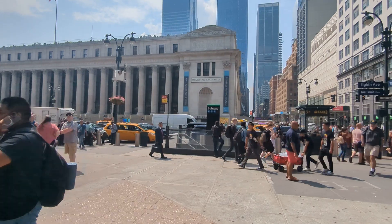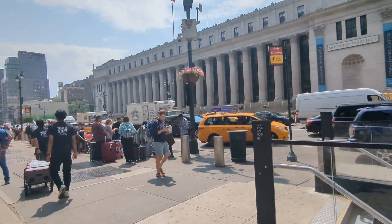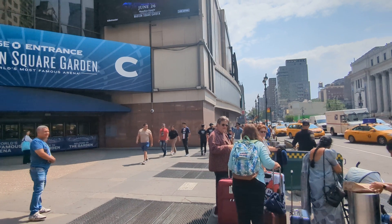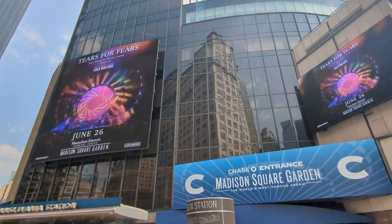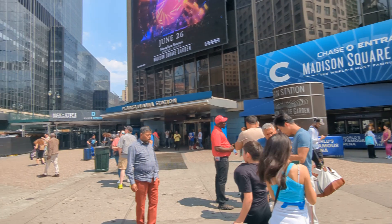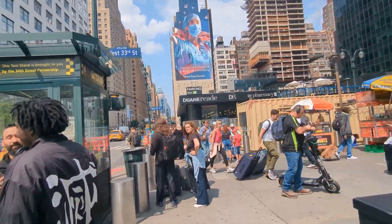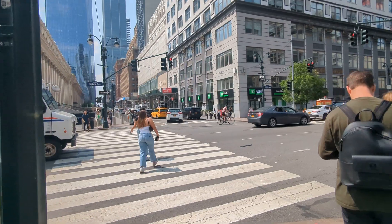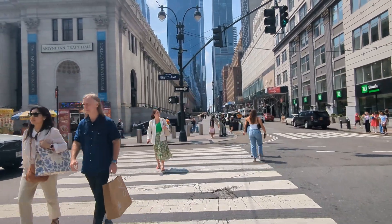Across the street is Moynihan Train Hall in the general post office. One of the plans for the station — and it's really in flux with a few proposals — is to make a grand entrance right here across from the post office, and to encase Madison Square Garden, which is a round building, in glass and add services around it, leaving it in place. There are other plans to move it. Everything is kind of up in the air. The Garden is 60 years old and it would be very expensive to have it moved. I believe something has to be done in about 10 years per the lease agreement.